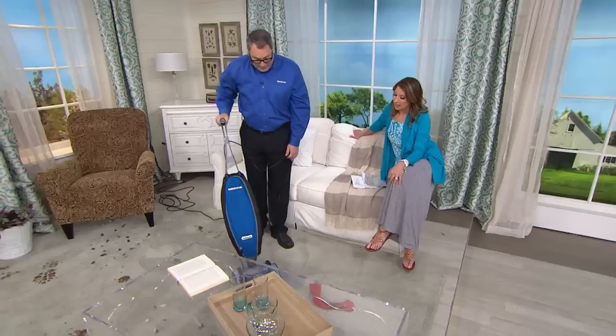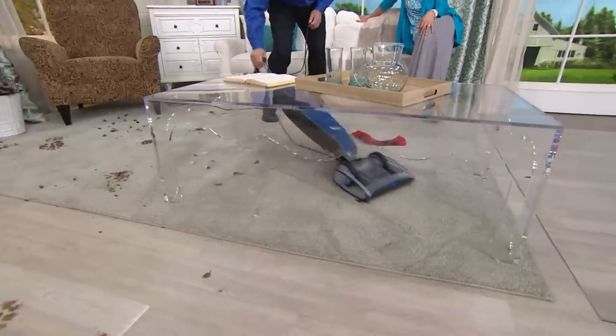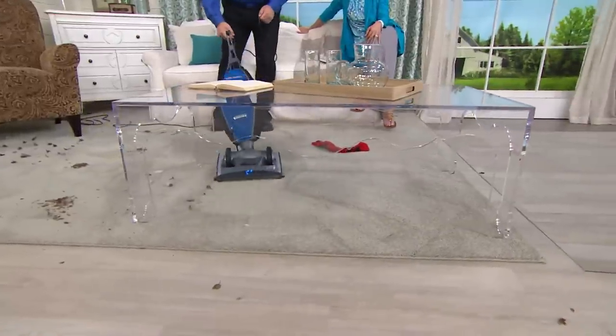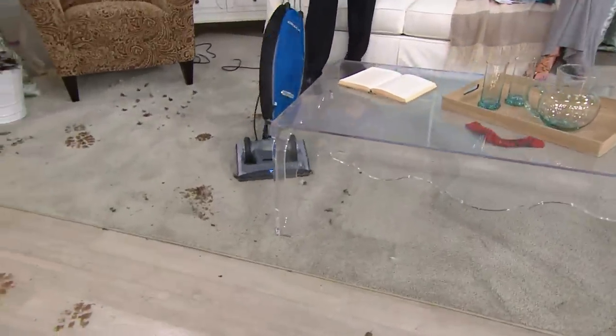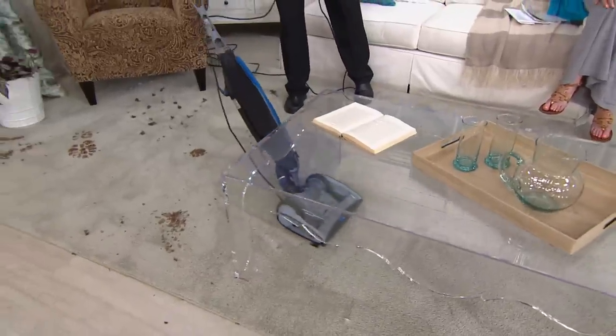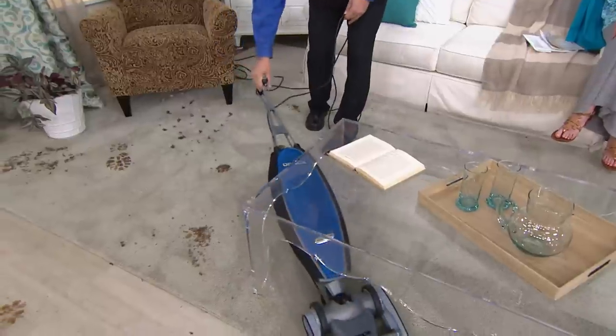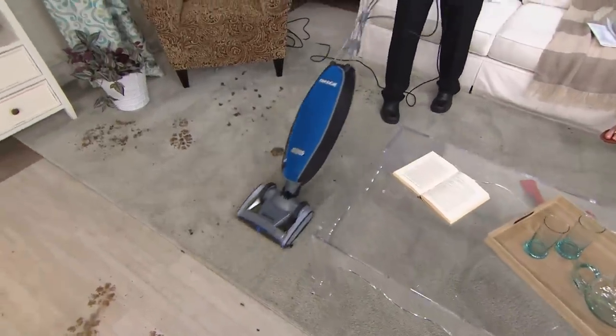When you vacuum you never know what you're going to get, especially with little ones around the house — it could be a sock or a pet toy. When you have a vacuum that's smart enough to turn off so it doesn't cause damage, you really appreciate that in the long run. This vacuum has two speeds — a quieter lower speed and a high speed — depending on the carpet or hard surface.